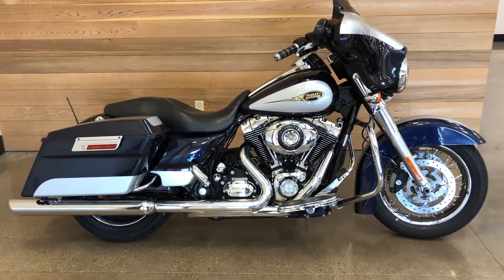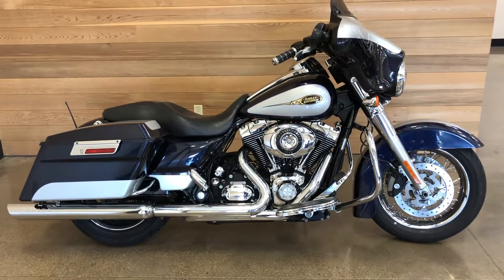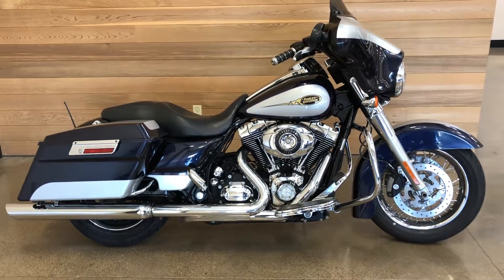Six-speed, cruise control — turn up the stereo. See you soon at Salem Harley-Davidson.